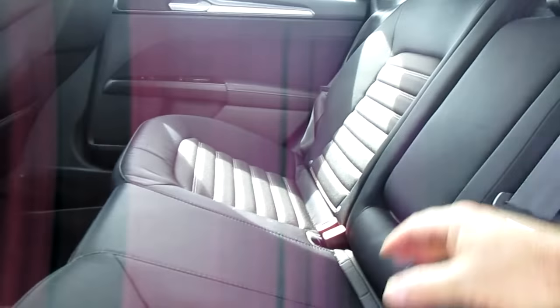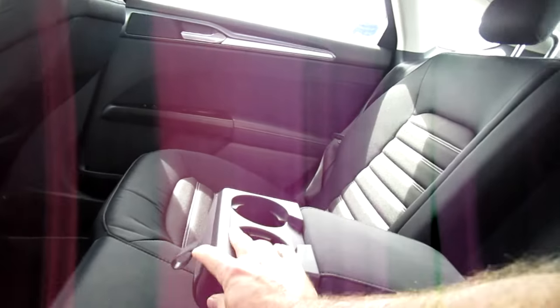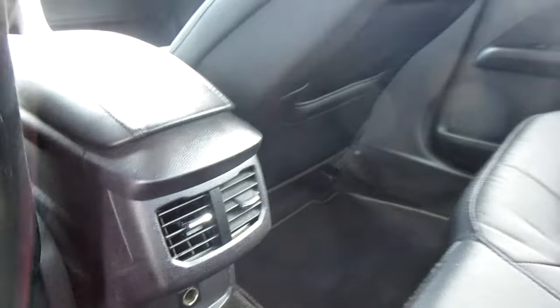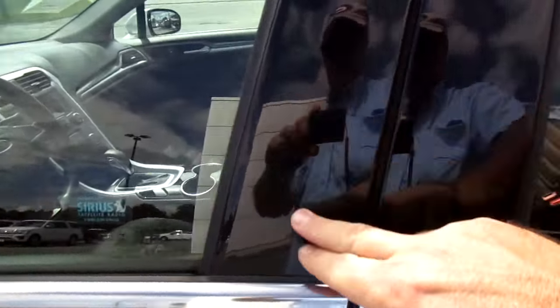The rear seats have barely ever been sat in. Rear passengers get fold-down armrests with cup holders, a 12-volt power outlet, and AC vents as well. Keyless entry eliminates on the door, power driver's seat, power door locks.